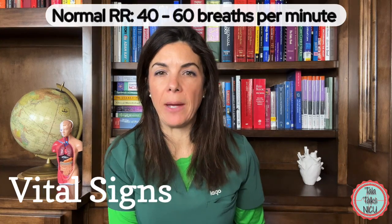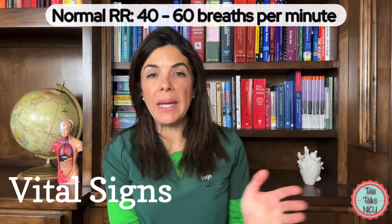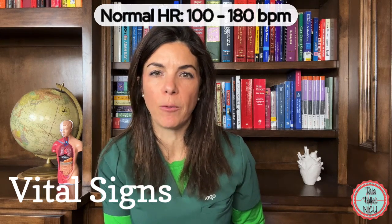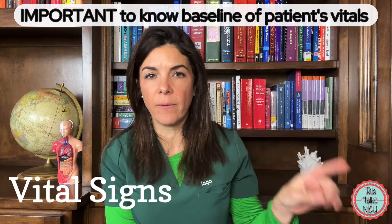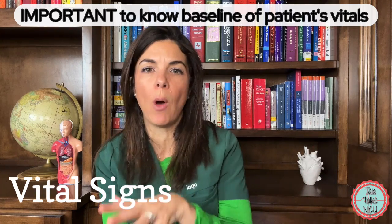A normal respiratory rate for a newborn is somewhere between 40 to 60 breaths per minute. Immediately after birth, they may breathe much faster as they clear fluid from their lungs. A newborn's heart rate is somewhere between 100 to 180 beats per minute — the younger and smaller the baby, generally the faster the heart rate. Older babies, especially when fast asleep, can have resting heart rates in the 80s or 90s. Most importantly, know your patient's baseline vitals so you can identify meaningful changes.